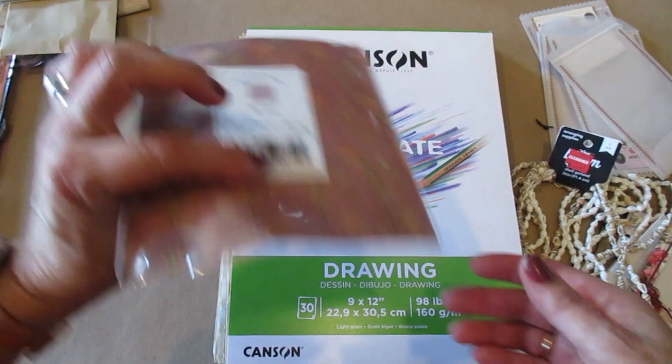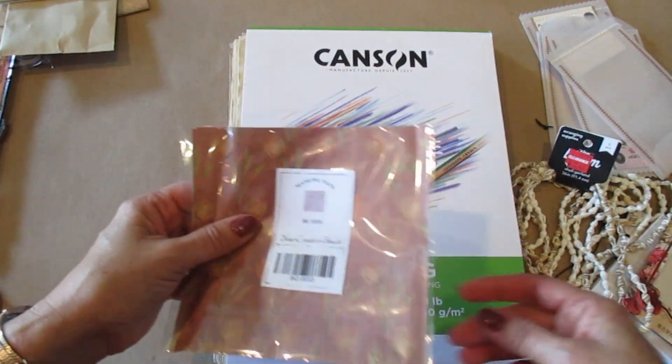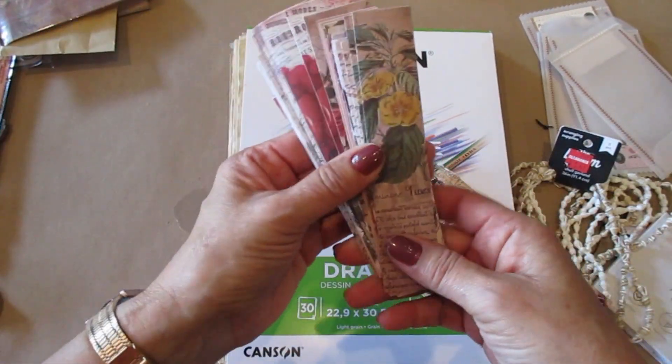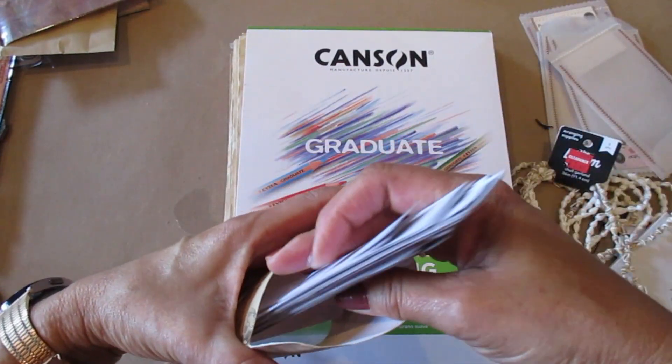And then here is a napkin — I like using napkins as well. Oh, here's one more thing. They're just beautiful. So I'm going to be using a lot of these in the journal as well, so I'm excited to get started.